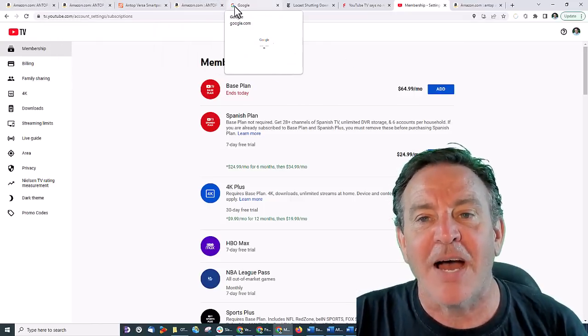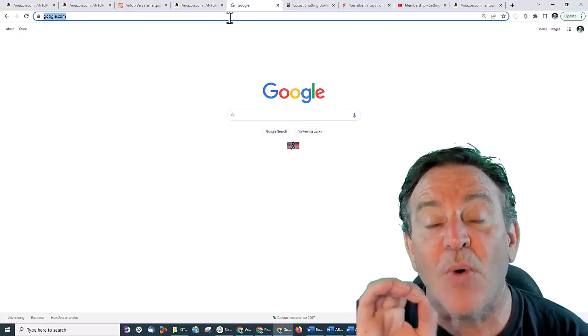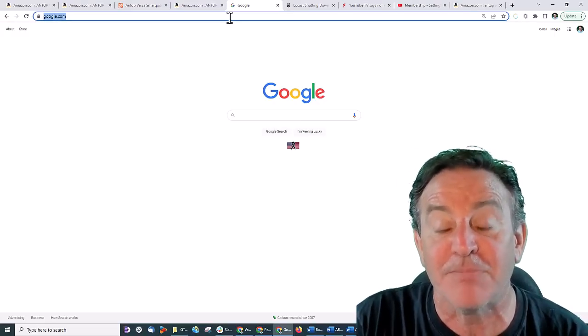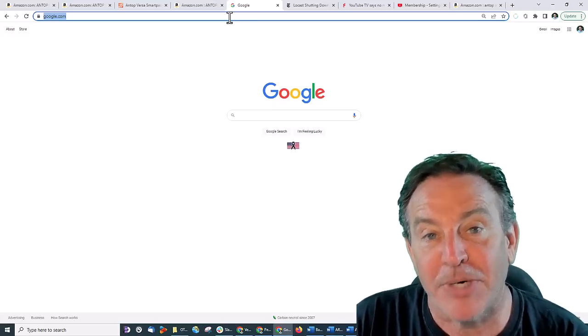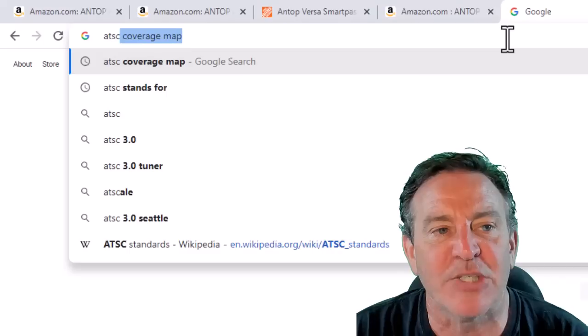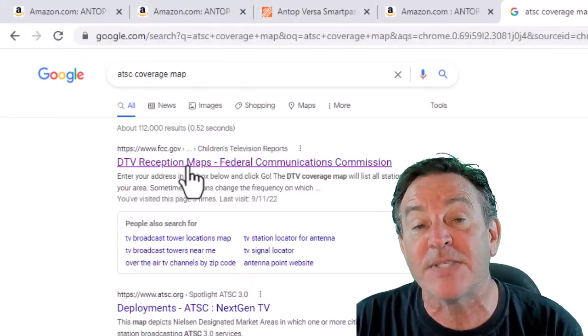All right, let's go take a look. Go open up a Google page — we need to see what you can possibly get, if it's worth it, and how far you have to pull from, what antenna you need, and which direction to point it. Type in ATSC coverage map.